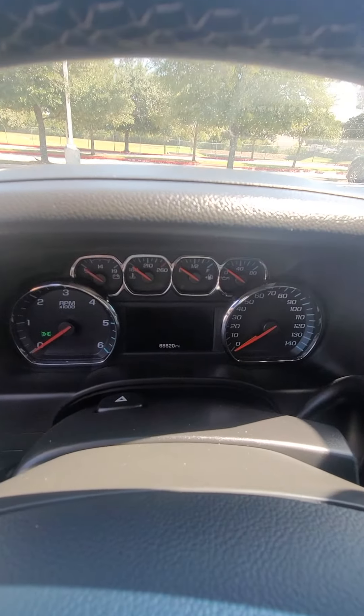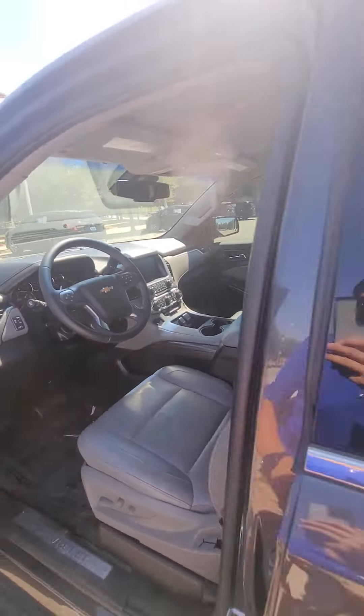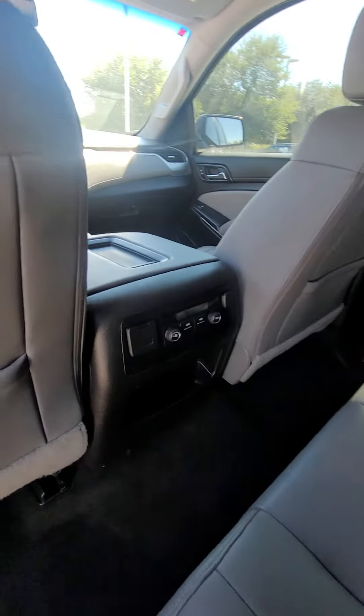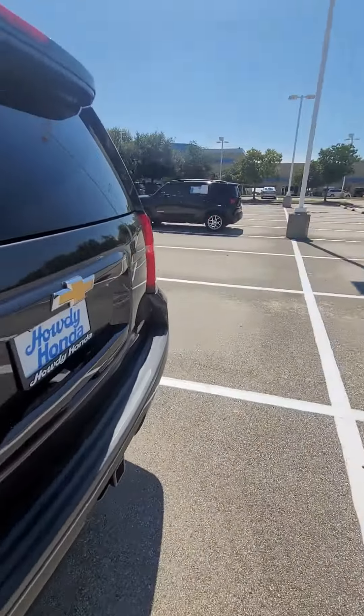That's exactly the mileage it has right now — eighty-eight thousand. This is the second row with the console right here. Let me show you the trunk.